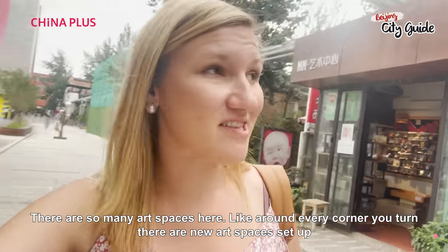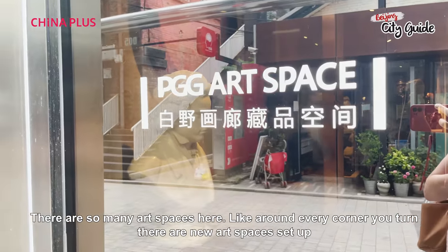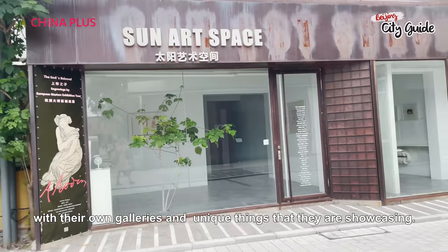There are so many art spaces here. Around every corner you turn there's new art spaces set up with their own galleries and unique things that they're showcasing.